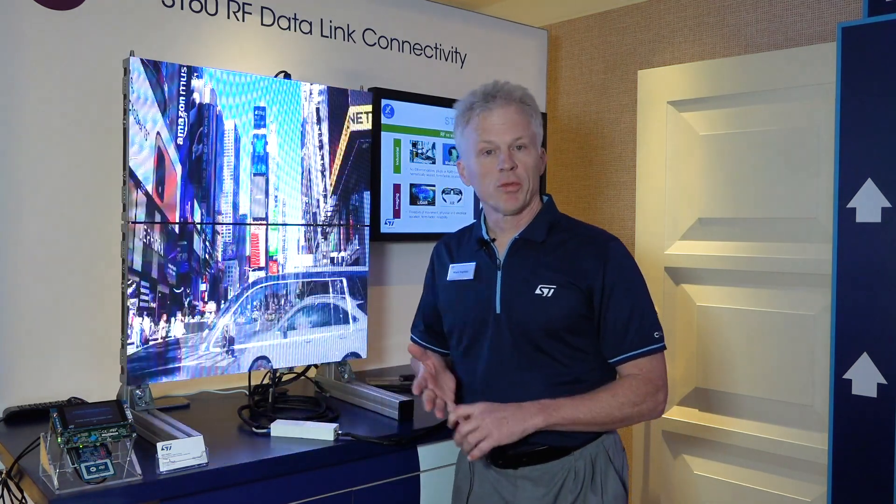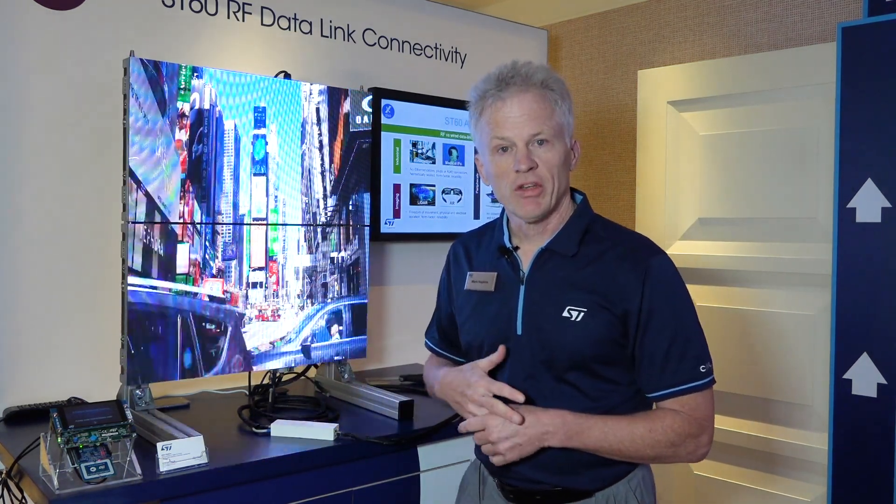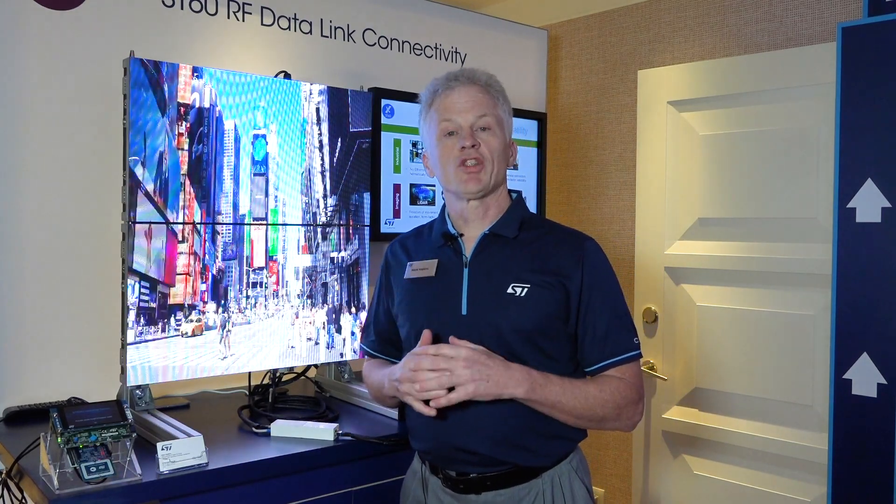We also have consumer and automotive applications. If you're interested in this technology, please go to www.st.com or contact your local sales office — they'd be happy to put you in touch with us. Thanks a lot.